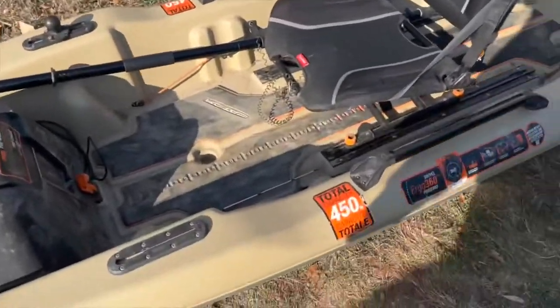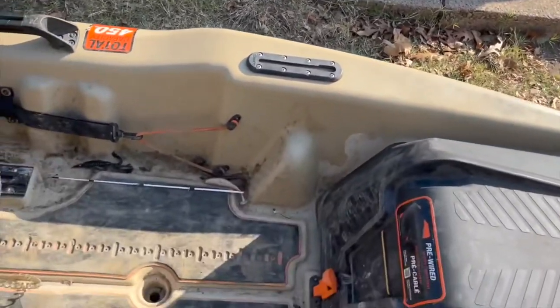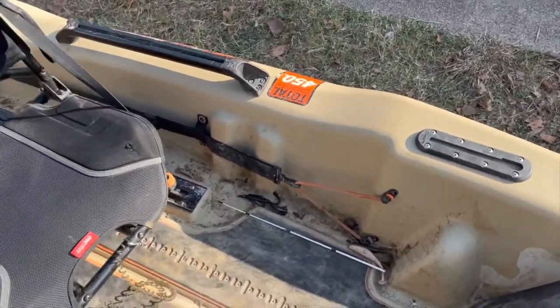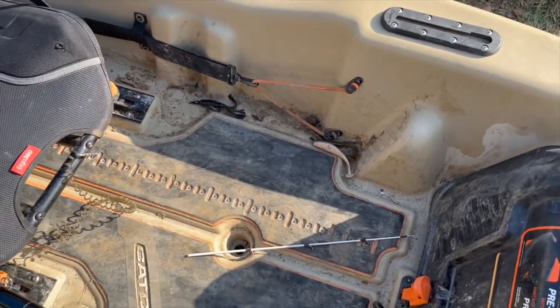As you guys can see I still have all the original stickers from when I purchased the kayak. Never mind the mess — the kayak is a bit junky because I fish on it. This little piece right here is from a fish that snapped me off the last time I was out — just snapped my rod.